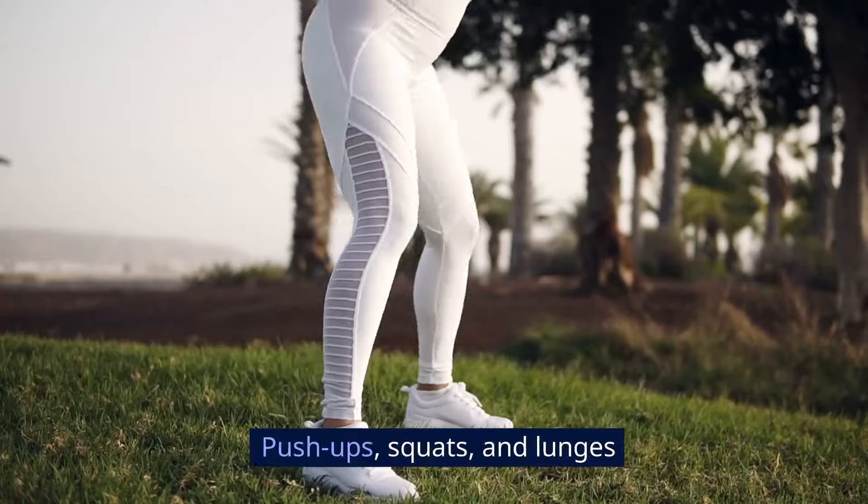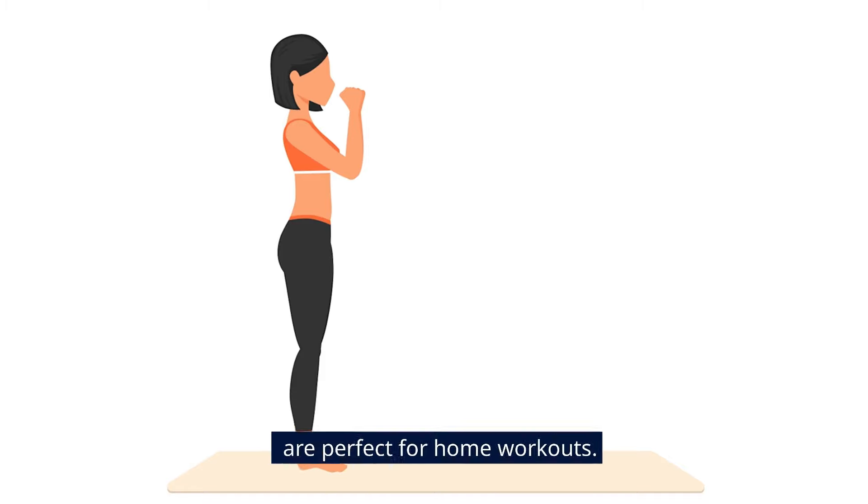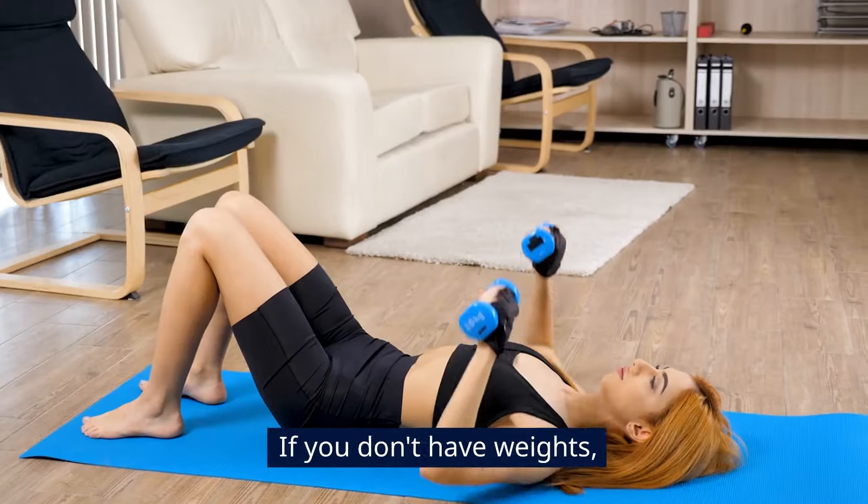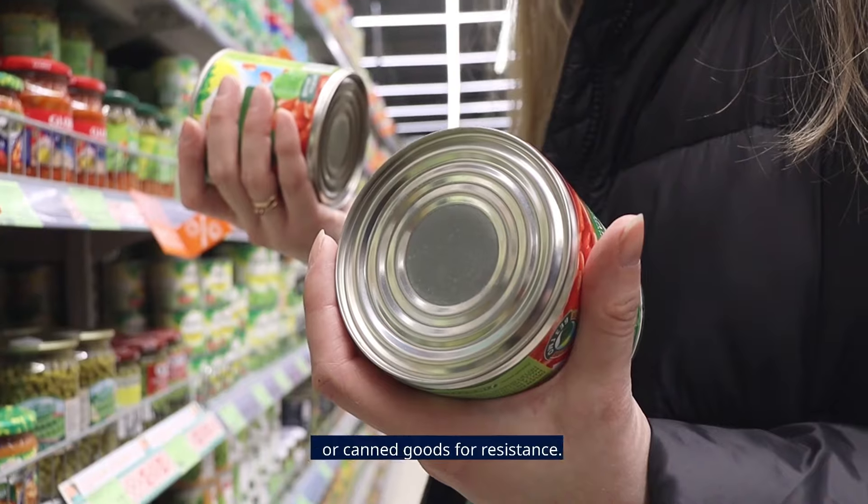Bodyweight exercises like push-ups, squats, and lunges are perfect for home workouts. If you don't have weights, use household items like water bottles or canned goods for resistance.